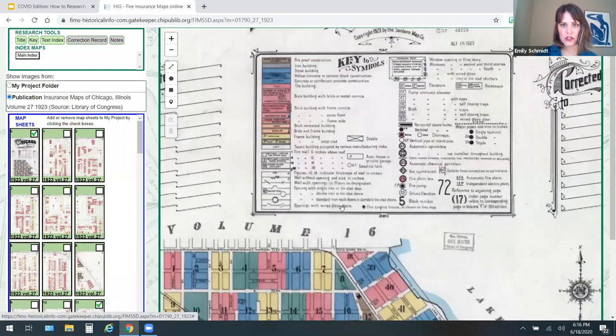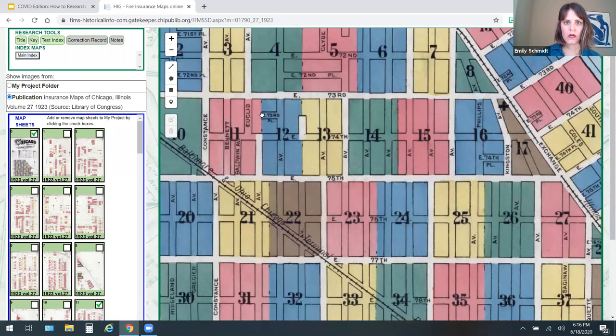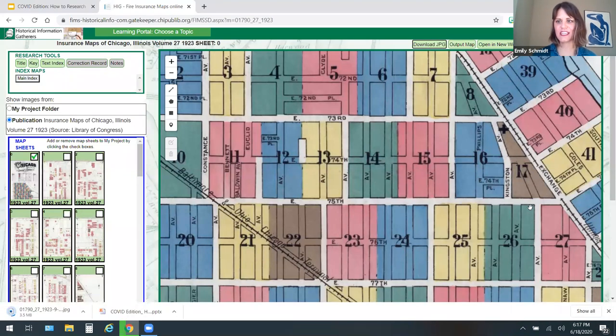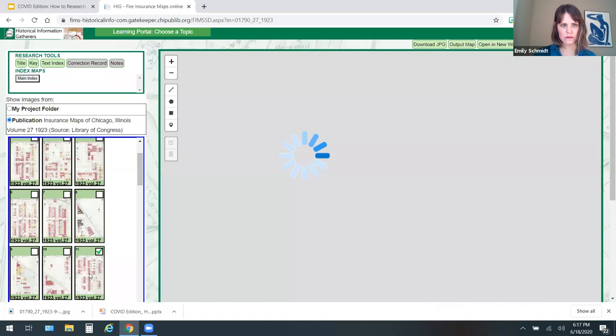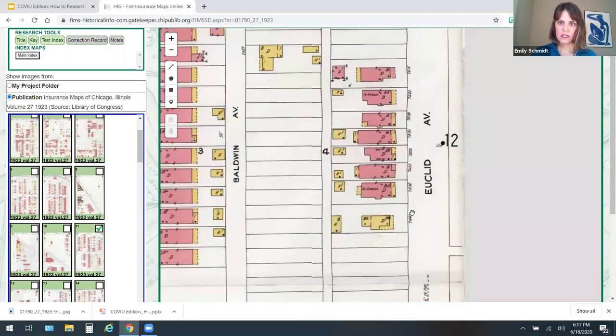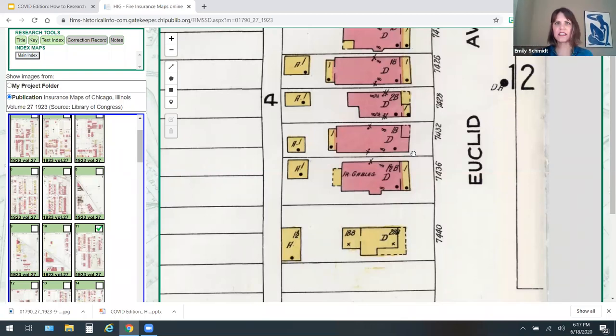When you zoom in, it's important to get to your neighborhood or your block so you know what sheet number you need to visit next. We're on Euclid Avenue between 74th and 75th, and it's color-coded between map sheets. We need to go to sheet number 11. Before you navigate out of this, go right back up and download the JPEG so you can save it in your research file. These are so beautiful — you can really frame one for your living room.